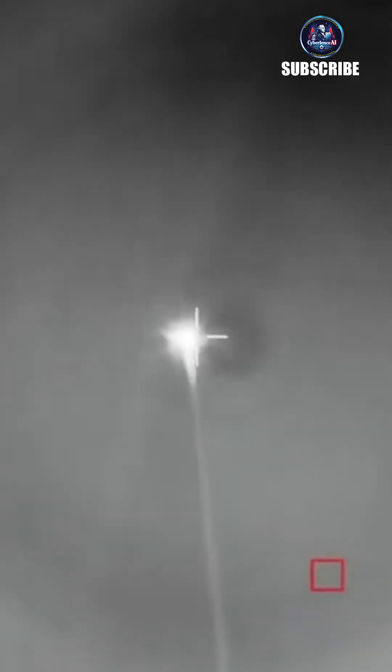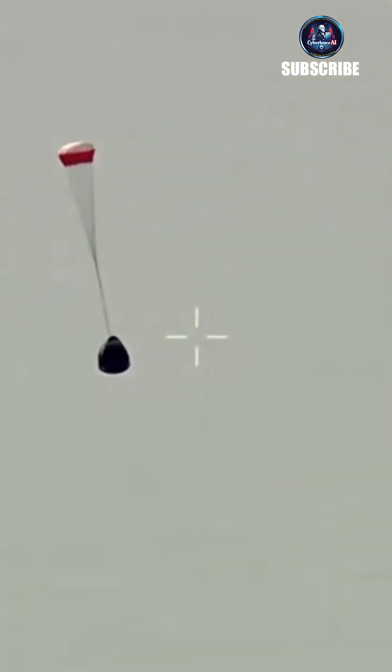We've got a lot more trajectory information on the screen right now, so you can continue to follow along as Dragon makes its way back toward its splashdown site. Just in case you're joining us a little bit later in the program, today we are splashing down off the coast of California instead of off the East Coast, which is what you've probably typically seen.